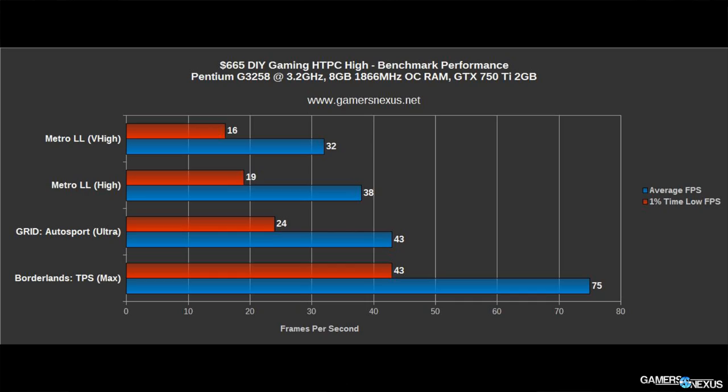Metro Last Light is always a very good benchmark for gaming performance. You would probably need to run at about medium settings because on high and very high we were just above 30 to just under 40 FPS average, so you'd want to run at medium, maybe hybrid medium-low settings for a game like Metro Last Light. It's more demanding and does start bottlenecking the CPU more than the GPU in this instance, so that would be your upgrade path if you're trying to play games like Metro Last Light or Crysis 3.